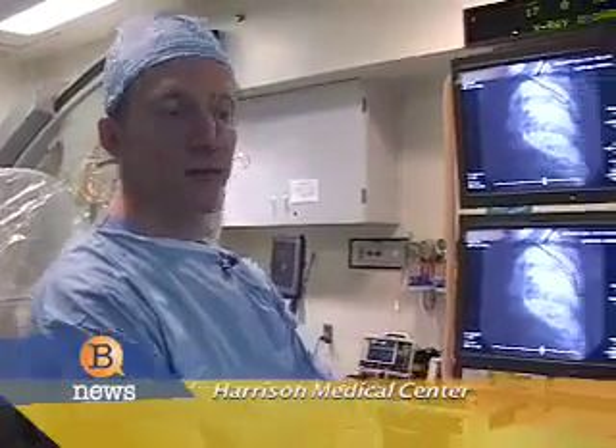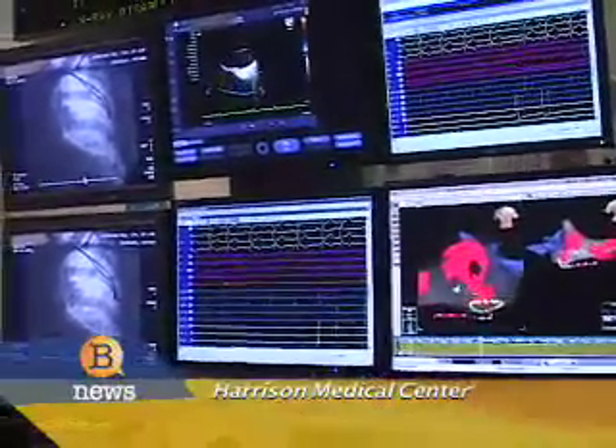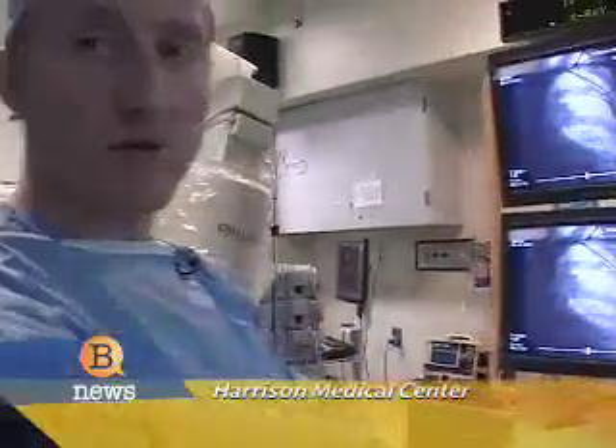We're presently at the EP lab at Harrison Hospital in Bremerton, and we do a number of procedures here, including catheter ablation procedures to try to cure arrhythmia problems. We also implant devices like pacemakers and defibrillators that help protect people from slow heart rhythms or fast heart rhythms, respectively. So this is where the magic happens, so to speak.